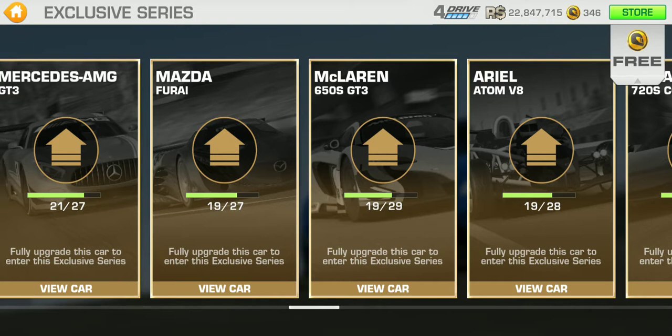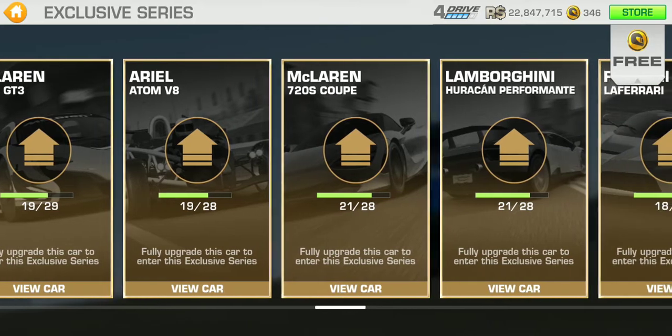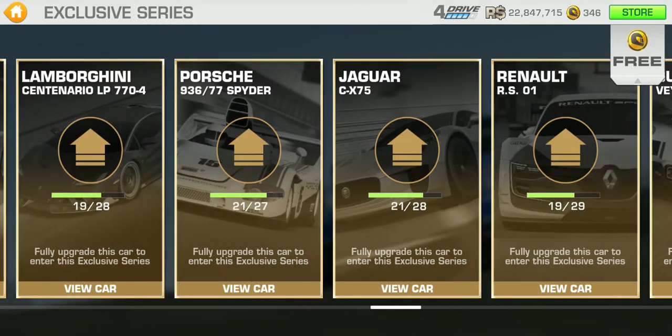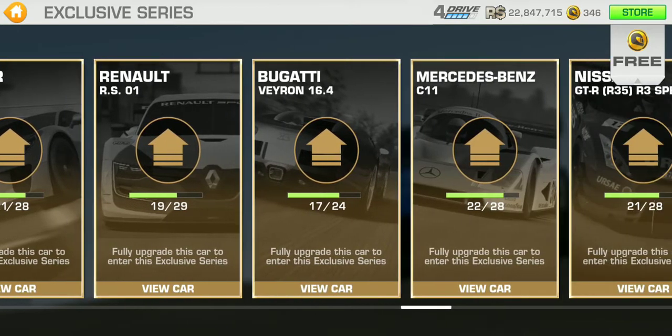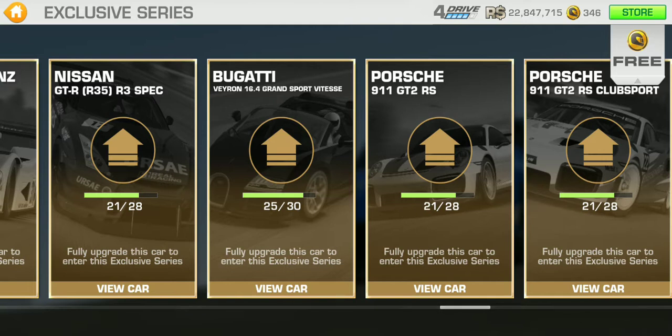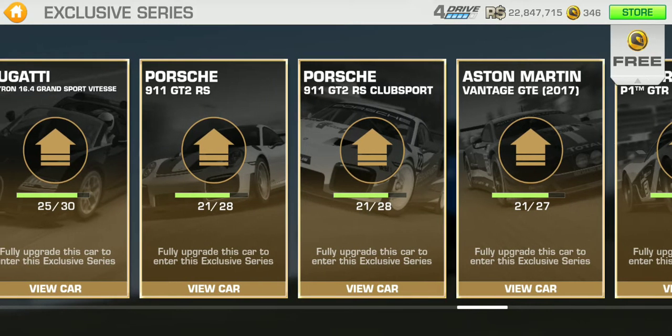Here's the McLaren 650S GT3, the latest car to be added to the Exclusive Series, and the Porsche 911 GT2 RS Club Sport. I was reading the wrong one at first — forgive me for that. But that's the Club Sport right there.